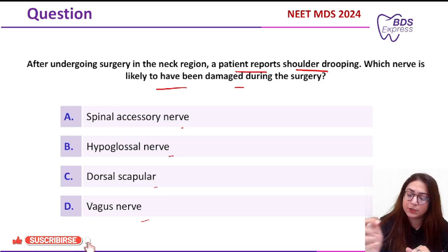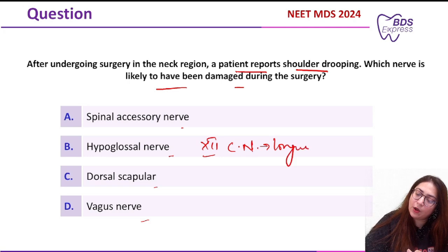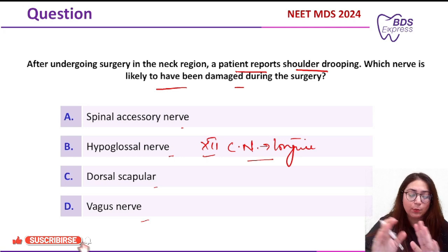First, the hypoglossal nerve is the 12th cranial nerve and it supplies the tongue. If this nerve is damaged, it will lead to speech difficulties and is not related to shoulder dropping.